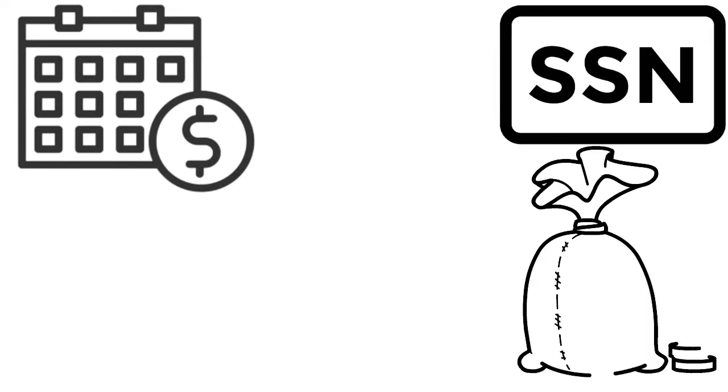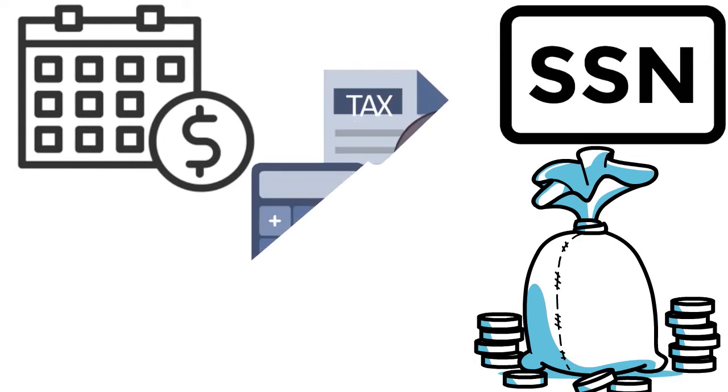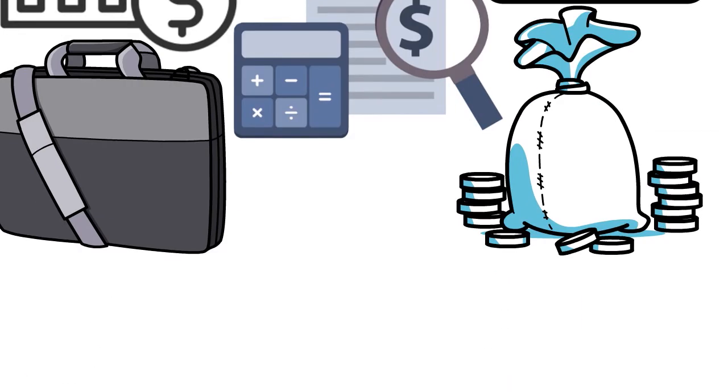The bottom line is they want to make sure they can verify your income — your income must be verifiable. Either from the employer directly or through paperwork such as your W2s, your 1099s, or your income tax return. They'll pay attention to your 1040, especially your Schedule C if you have a business on the side or a gig going on.